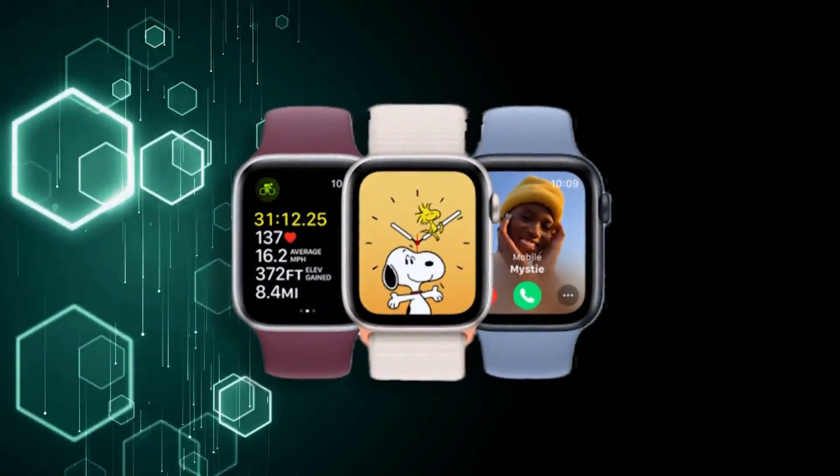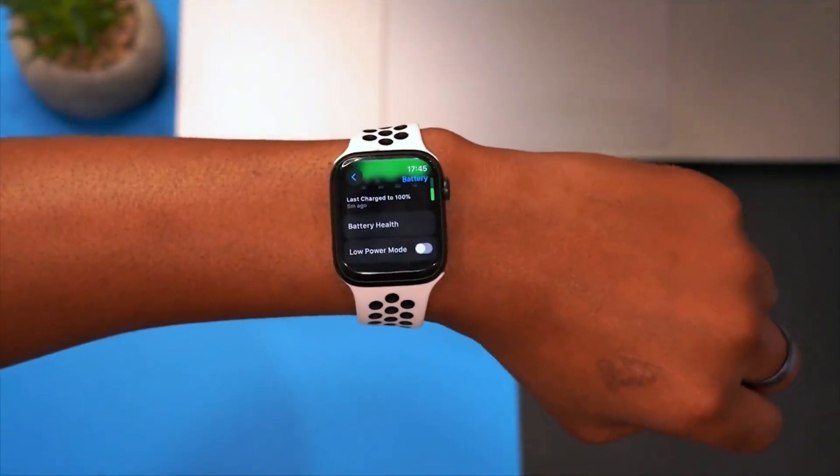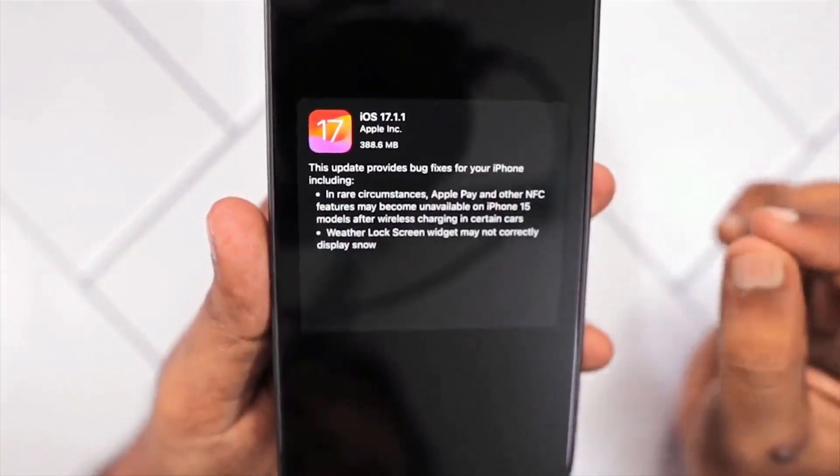This particular update has a file size of 169 megabytes, though this size can vary depending on the version you're upgrading from. Nonetheless, it's not a substantial update in terms of file size.